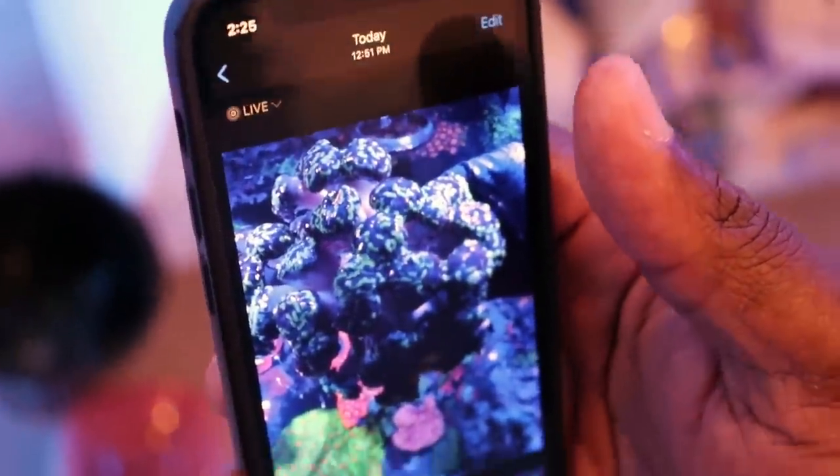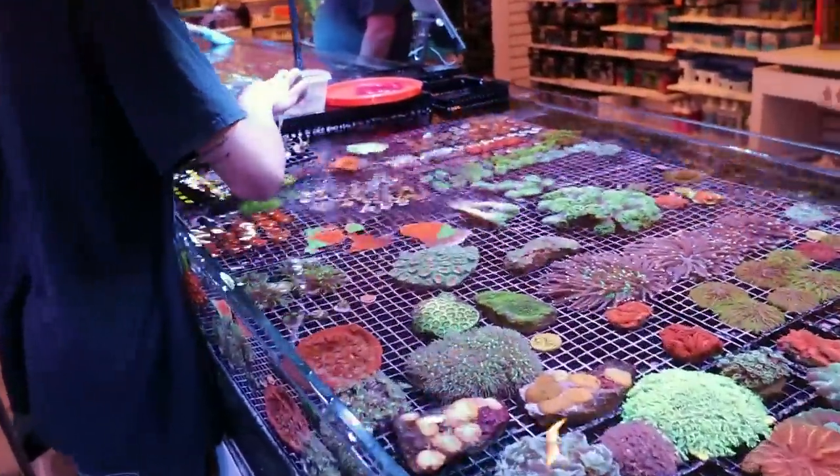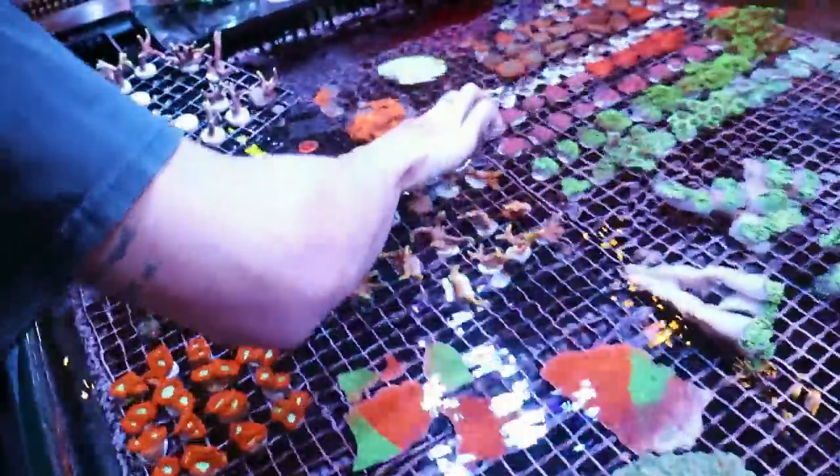Straight out of the tank this morning. Making room for something in particular? No, I just had to prune because it was pushed against the glass.